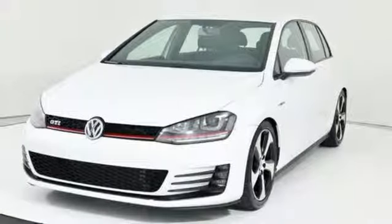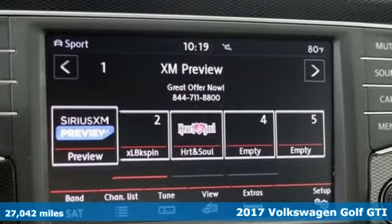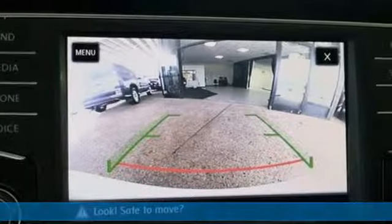It's a 2017 Volkswagen Golf GTI. Volkswagen, where safety and performance come standard. And it comes with all the amenities you need.